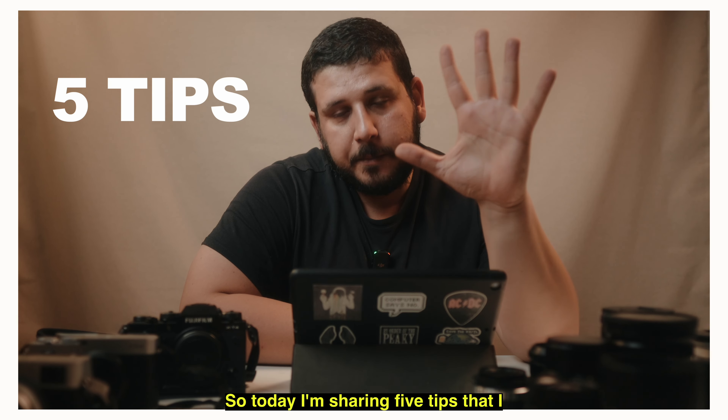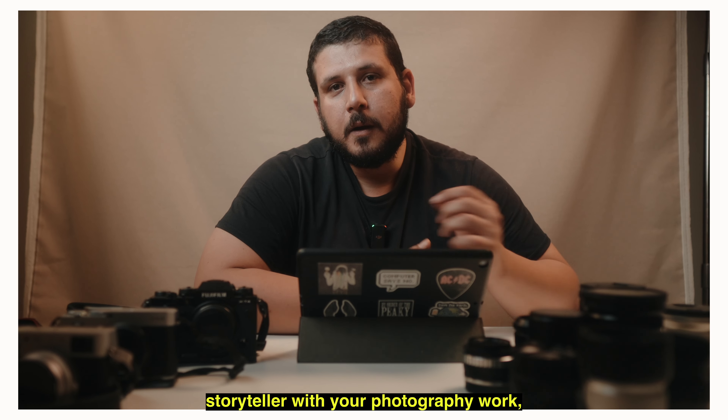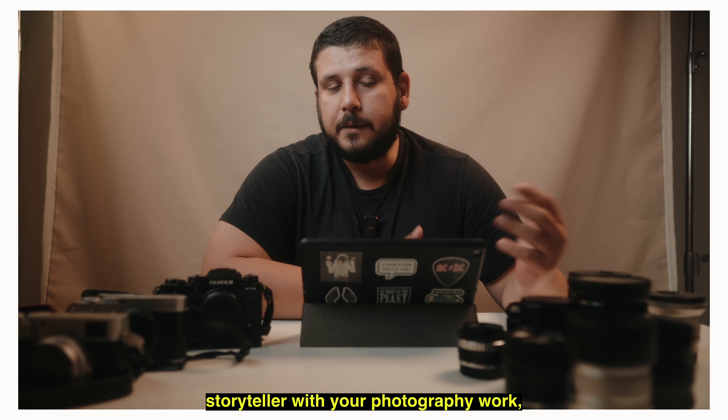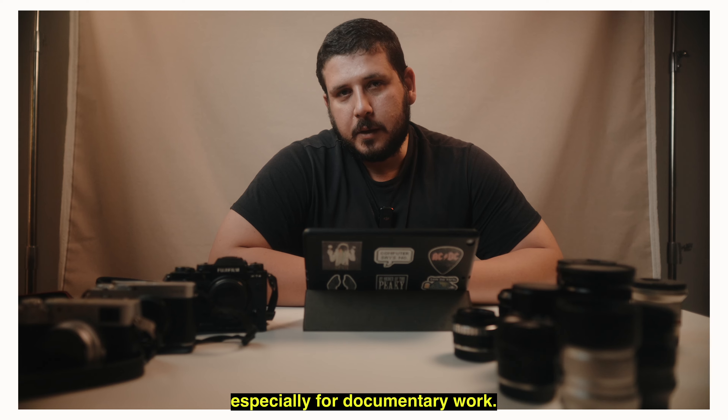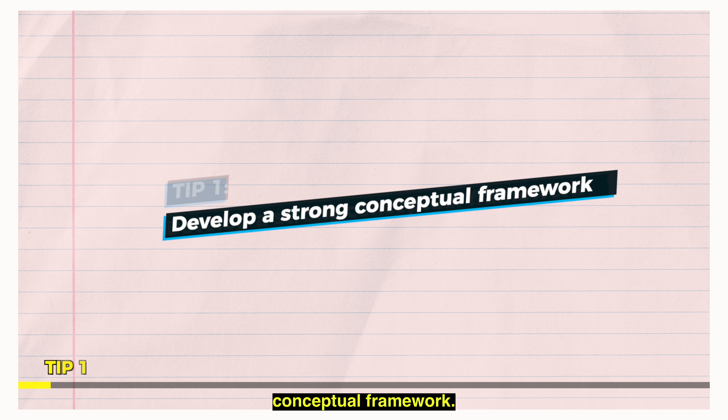Today I'm sharing five tips that I found helpful in becoming a good storyteller with your photography work, especially for documentary work. Tip number one: develop a strong conceptual framework.